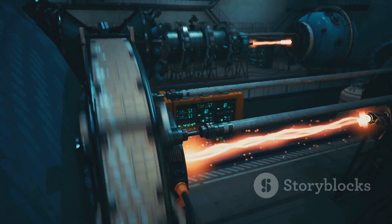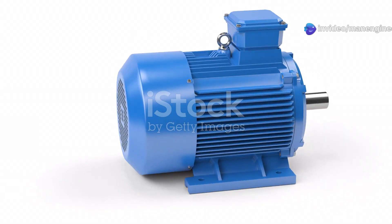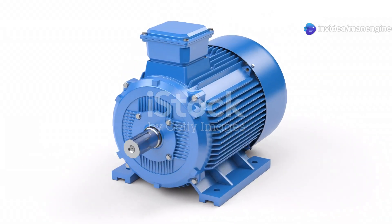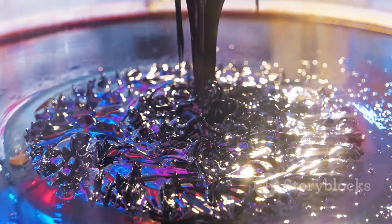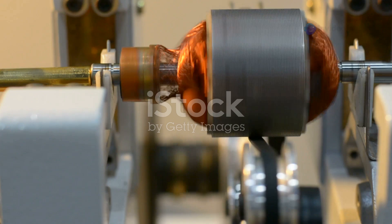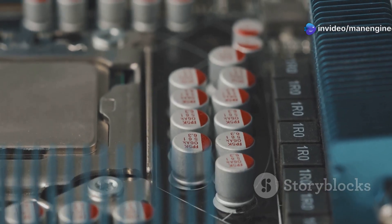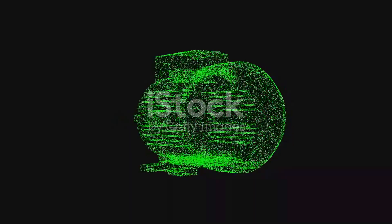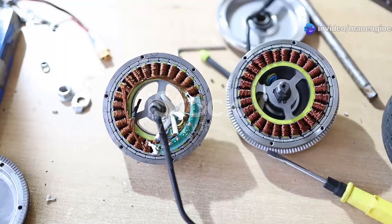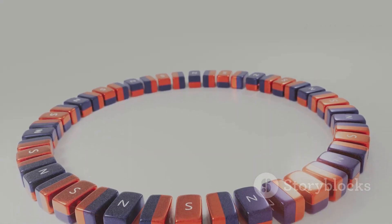The operation of a capacitor motor relies on the principle of electromagnetic induction. When an alternating current flows through the stator windings, it creates a rotating magnetic field, which induces a current in the rotor conductors. According to Lenz's law, the induced current in the rotor creates its own magnetic field that opposes the stator's rotating field. This interaction between the stator and rotor magnetic fields produces a torque that causes the rotor to rotate. The capacitor plays a vital role by creating a phase shift between the main and auxiliary windings, ensuring their magnetic fields are not aligned — this misalignment is what causes the magnetic field to rotate.